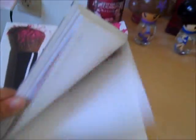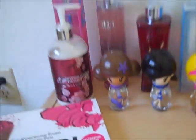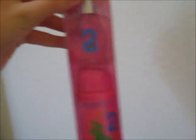Over here is all my contact stuff — my contacts, cases, and contact solution. And then right here are some little makeup bags. Here's my Bobbi Brown Makeup Manual — I love this book, I recommend you guys get it, it's really helpful. My sunglasses are right here, and this little lady holds all my necklaces. Over here I have all my body sprays — Ralph Lauren body spray and perfume.